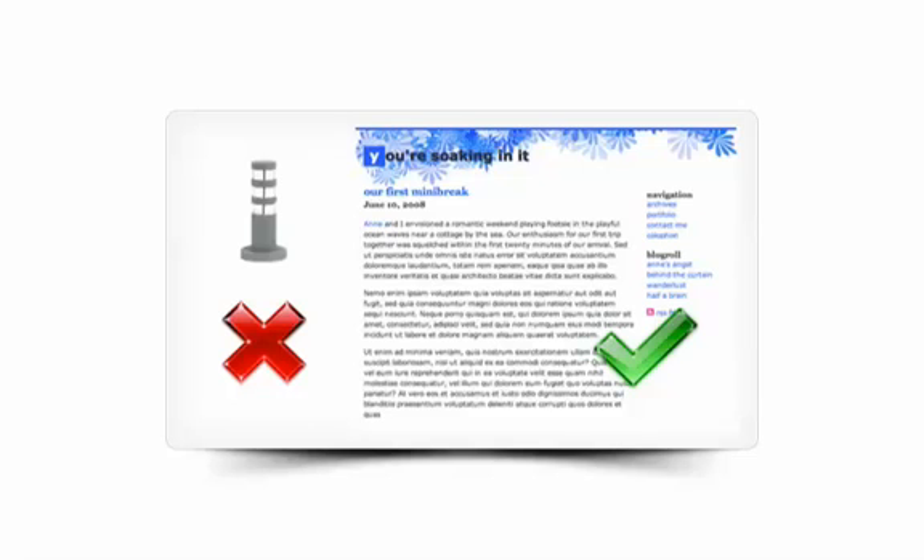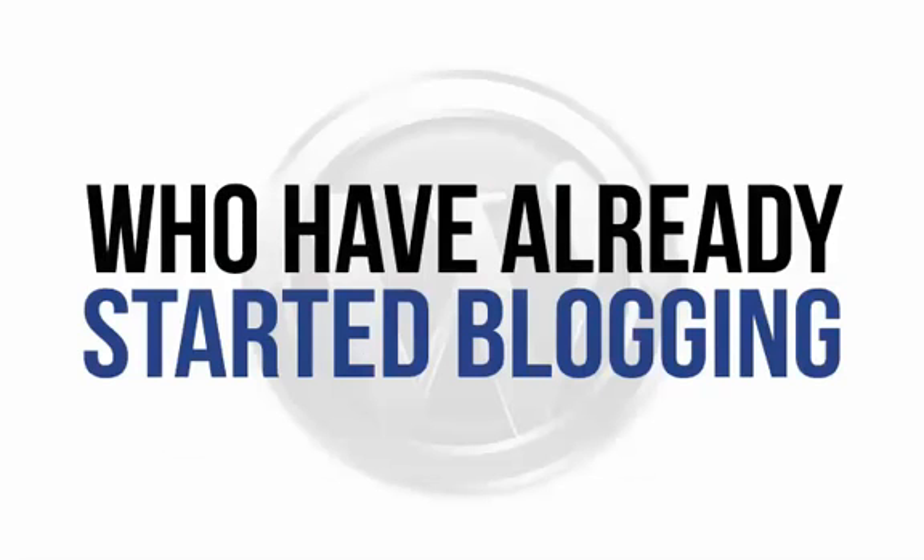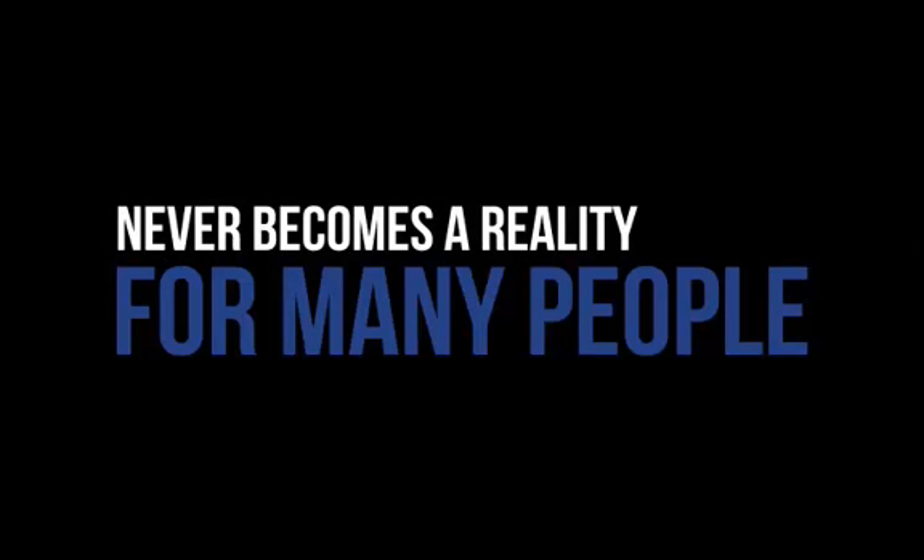If you've never even made a post, then walking away may simply seem easier. But think of what an incredible opportunity you're missing out on. For those who have already started blogging, the opportunity to expand and transform their blog on their very own domain is an exciting opportunity — but one that sadly never becomes a reality for many people because they simply cannot get their head around how to get the site online.